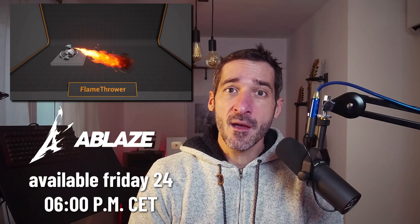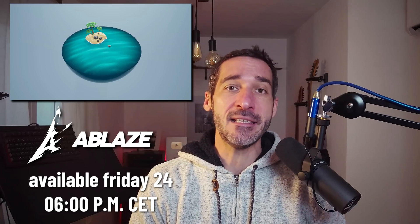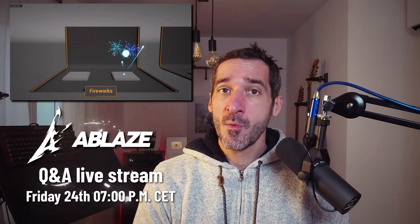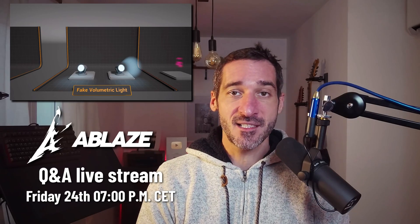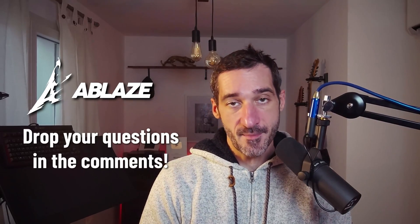First, Nicolas's real-time VFX course in Unreal Engine is released on Friday at 6 pm CET, and the both of us will have a live streaming Q&A session that you can participate in. If you already have questions regarding this new course, just drop them in the comment section below.